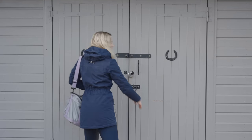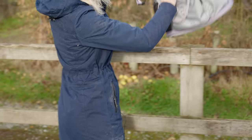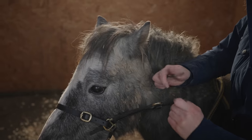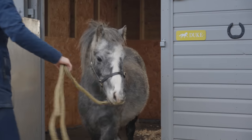I also went into my tack room to grab my grooming kit because Duke needed a big pamper session and groom. Next, it was time to go into his stable once he'd finished his breakfast, put on his head collar, and lead him out.